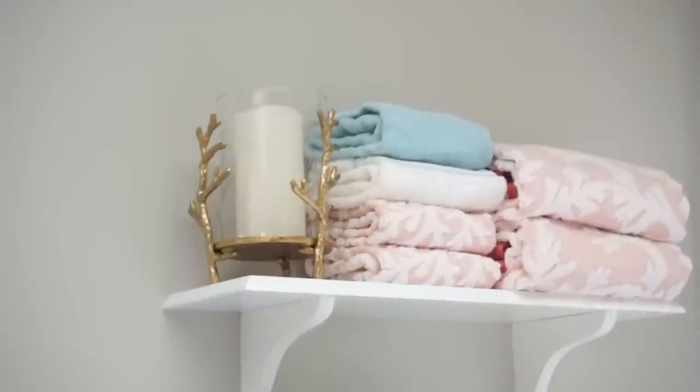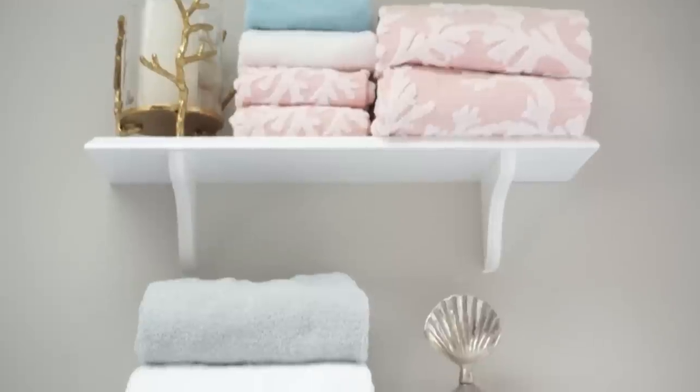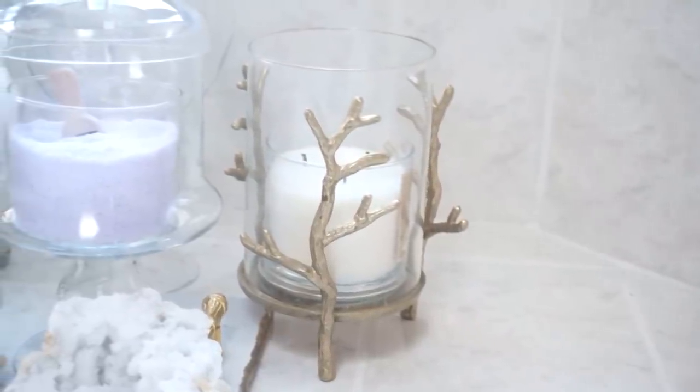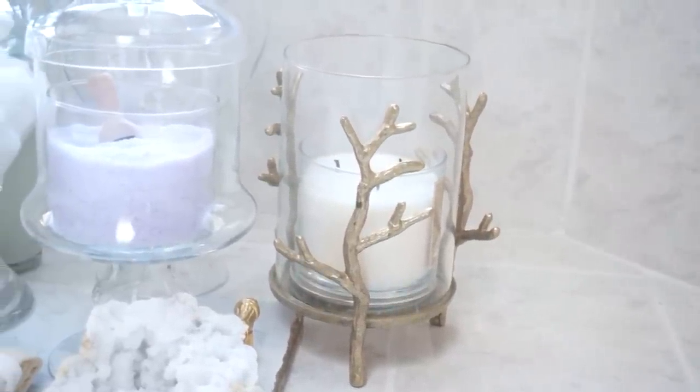I also got these candle holders from Target — on clearance for $10. I've seen these before when they first came out and I believe they were like $20-something, and I couldn't really justify it. But when I saw them on clearance for $10, I said yes, I will take two. I really love this kind of woodsy, coral-looking thing — it just goes with the feel of our bathroom. I love that it's also gold, it's so pretty. You just place a candle in the middle and you're good to go. I think it's so cute — definitely check your Target.